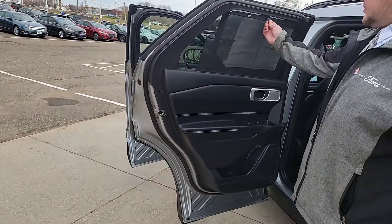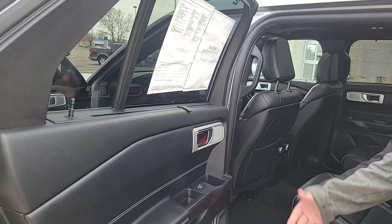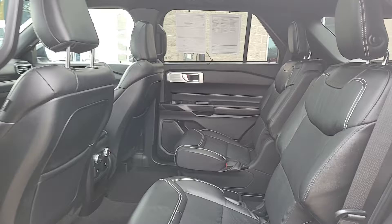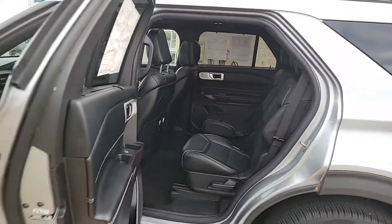Coming in the back, you'll see we've got privacy shades — great if you have kids or want more privacy. There's ambient lighting in the footwells, cup holders, and in the door handles that is customizable — you can pick the color. In the second row, we have captain's chairs that are heated as well for your rear passengers.